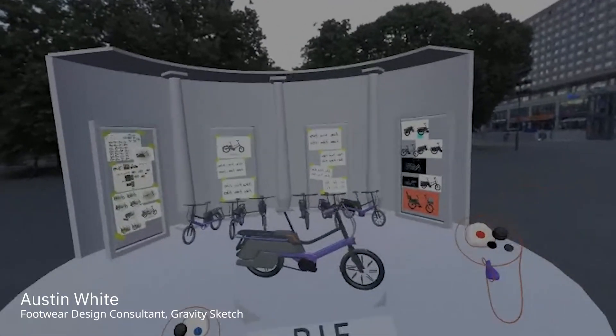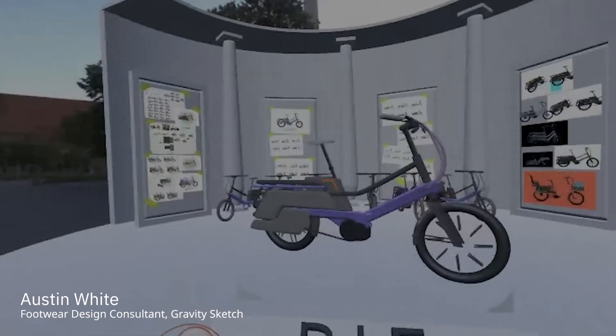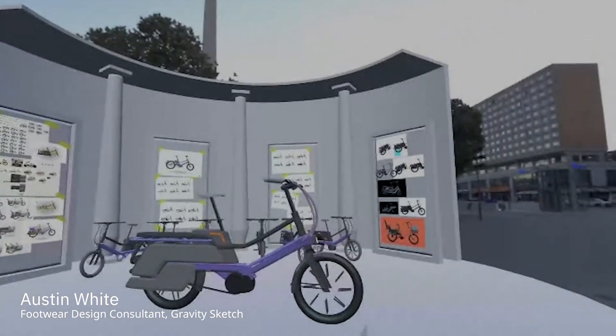I was a little blown away with the sheer volume of iteration in 3D that you have done. I think this is a great example of a different type of iteration in a 3D space.